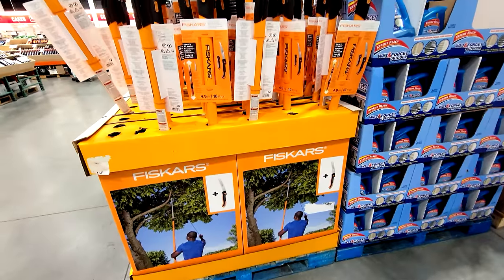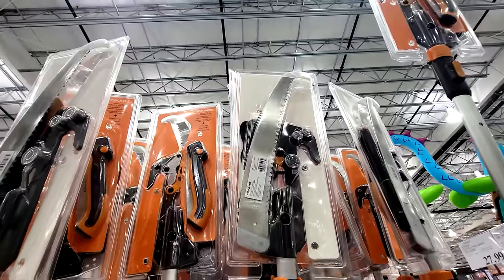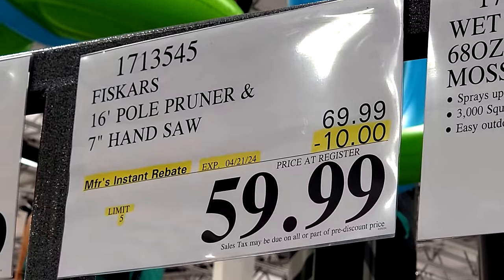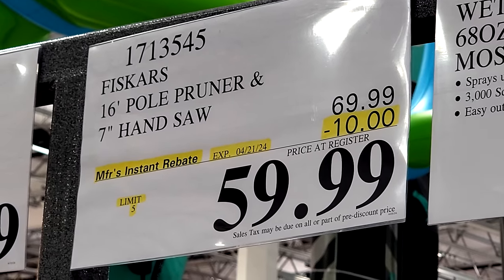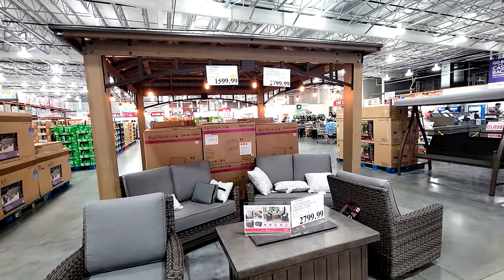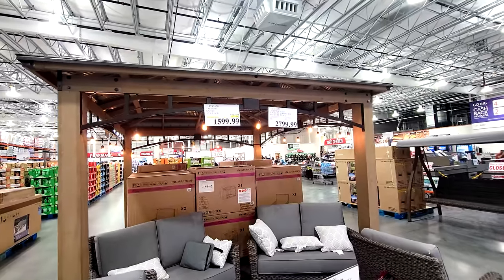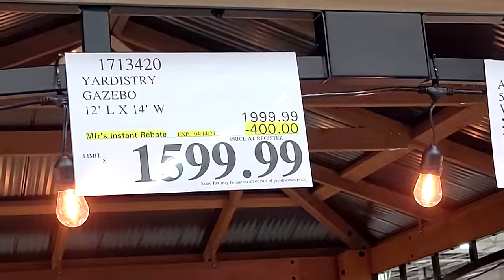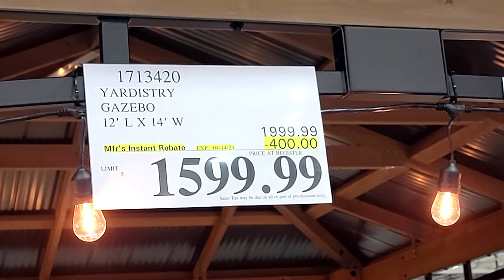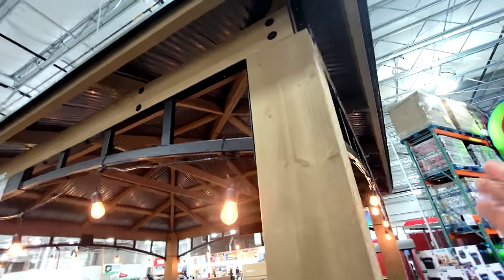They run these Fisker pole pruners on sale often at Costco. It's not in the actual ad flyer, but in this store until the 21st they took $10 off, down to $59.99. And if you remember, I showed you this Yardistry gazebo about a month ago — I said give it a month and it'll come on sale. Man, was I right: $400 off, down to $1,599. I just love the construction of this thing.